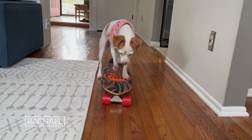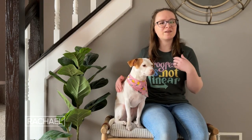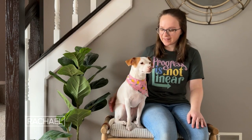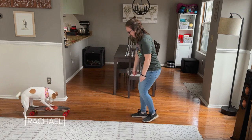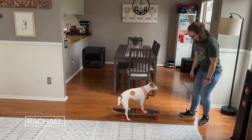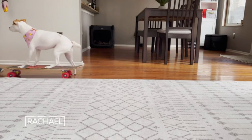A really crowd-pleasing trick that Luna knows is how to ride a skateboard. I taught her first how to be comfortable with the skateboard moving, to know that it wasn't anything scary. Then I taught her how to stand on it with three legs on the skateboard and one leg on the ground, and once she caught on to that, I started to use a treat to lure her to move forward, and before too long she was pushing off with that leg on the ground and actually riding her skateboard.